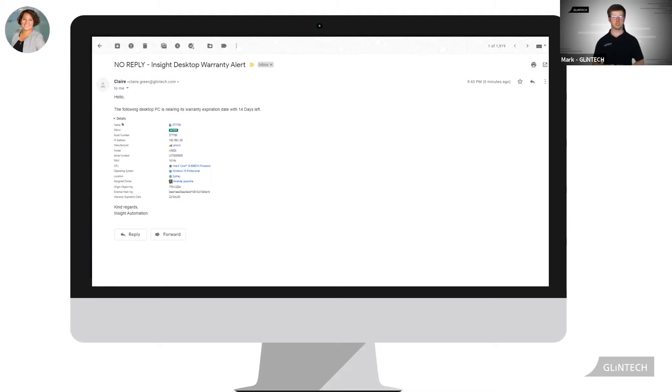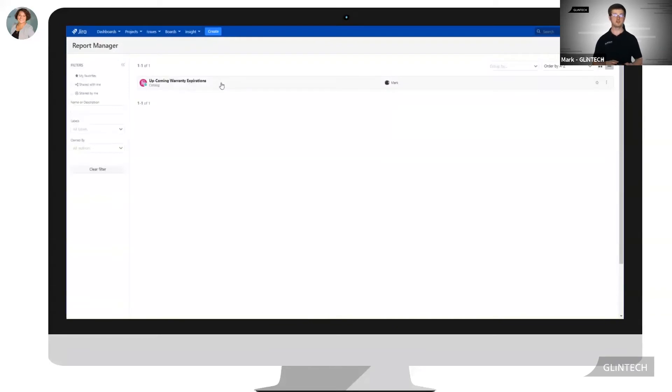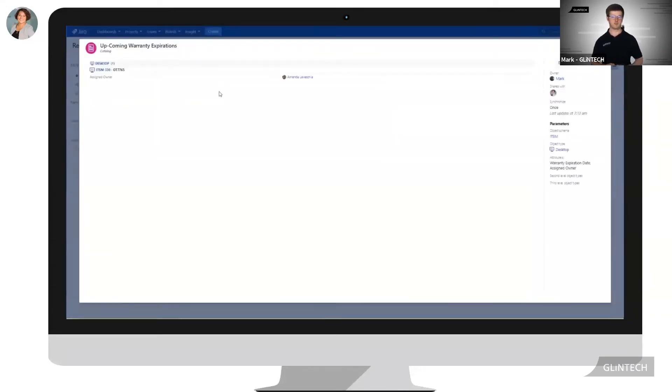Clara has set up an alert to email her two weeks prior to an asset's warranty expiration. The email on the screen is a copy of Claire's email alert. On the back of reading the email, she's decided to be prompt and take action straight away.